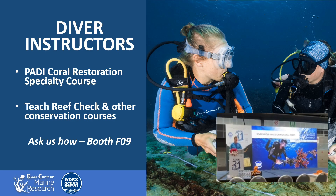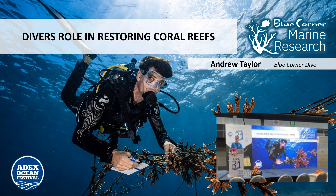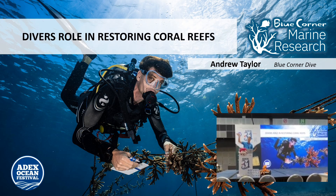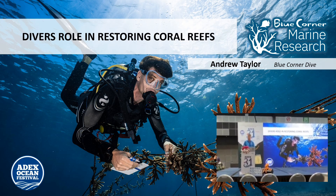That's our restoration project — I know it was a brief overview. Some of you have seen it before and some have been out there to see it. There's also going to be a panel in about five minutes on coral restoration on the tech stage over there, if anyone's interested.